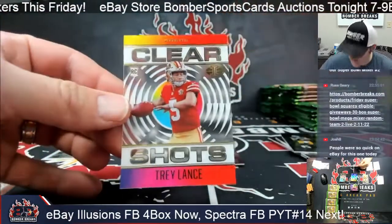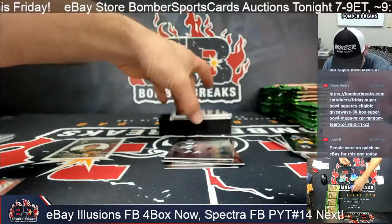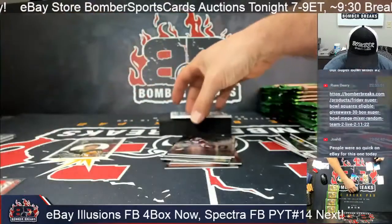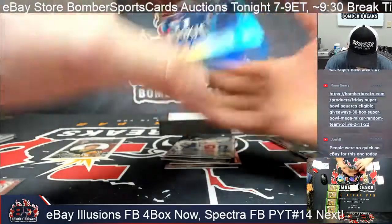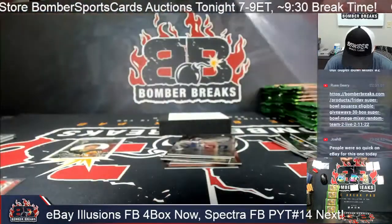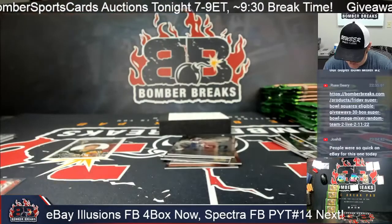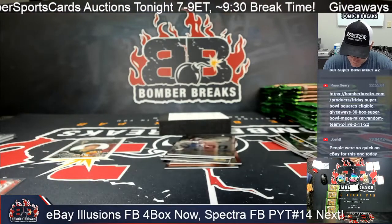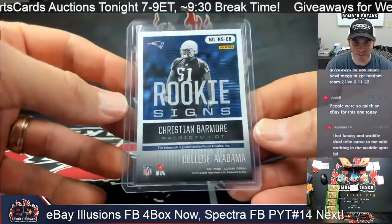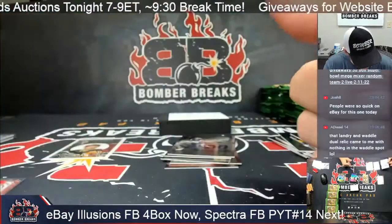Clear shots — Trey Lance. Clear shots. Re-Andre. And what we got here — an autograph! Rookie Signs: Christian Barmore for the Patriots, 168 of 199. Rookie Signs! Our Pats — Emery — one auto here.